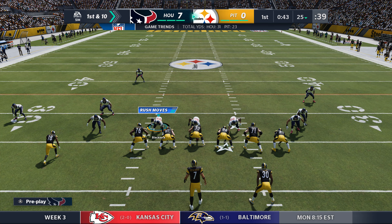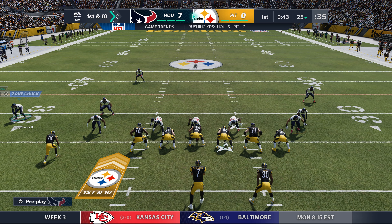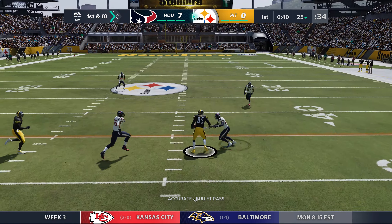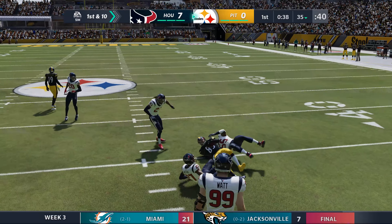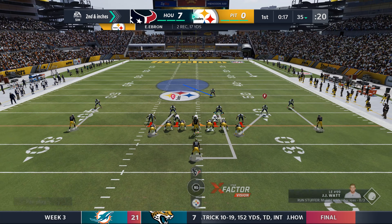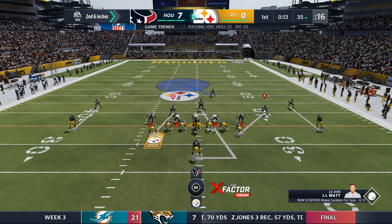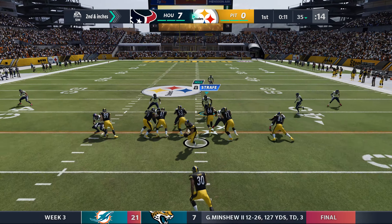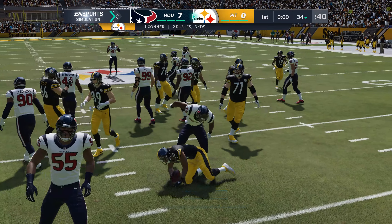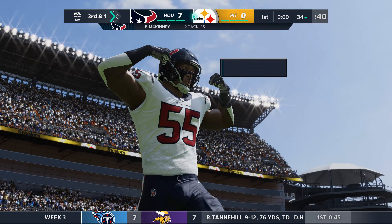Pittsburgh retakes the field for their second offensive possession. Big Ben and the Steelers with a first and 10 at their own 25. From the shotgun he'll throw, complete to Kenner for 10 yards — second and a foot or so. On second and a few inches, Roethlisberger hands to Conner, but the Texans defense is all charged up — they stop him behind the line for the second straight play, bringing up third down. Texans 7, Steelers nothing.